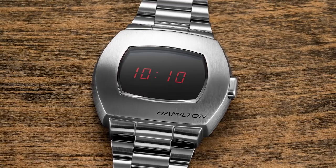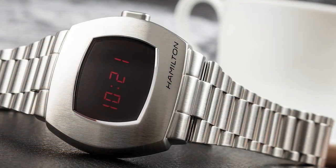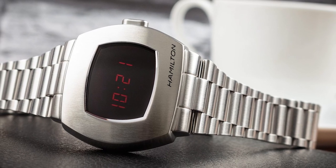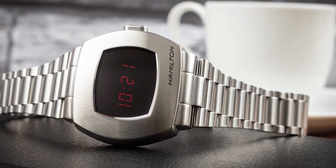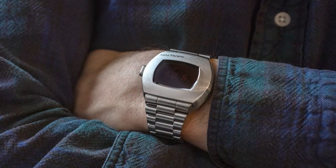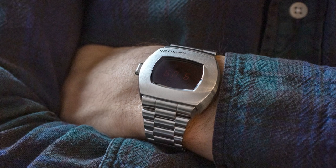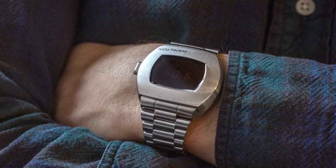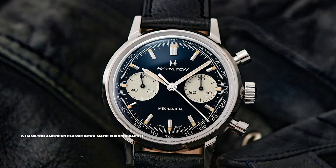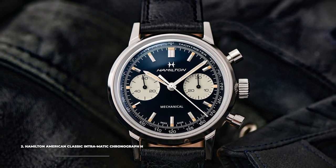Number 3 is the Hamilton American Classic PSR Digital Quartz. Part of the American Classic collection, the PSR is the company's tribute to their original Pulsar Time Computer — the world's first LED watch. The modern iteration uses OLED technology to keep the display on at all times, with a button press further illuminating it. The watch has a 40mm case, a quartz movement, and 100 meters of water resistance. Hamilton nailed the look of the original while adding subtle modern cues.